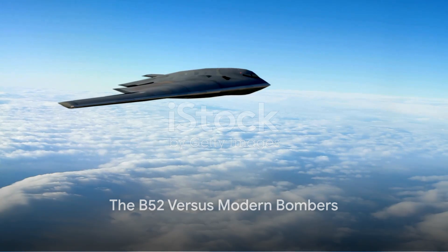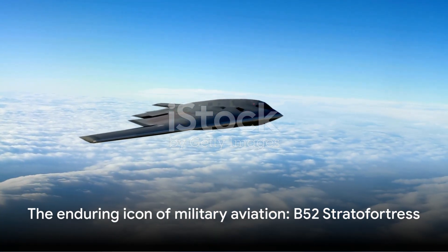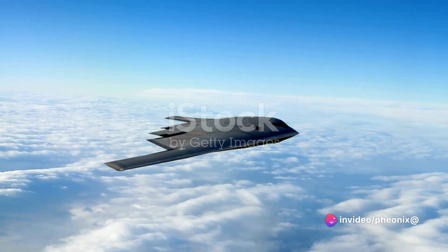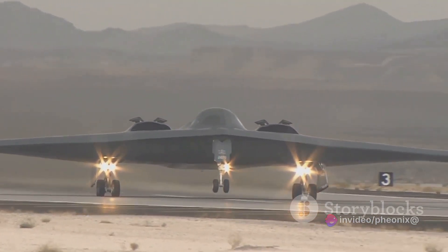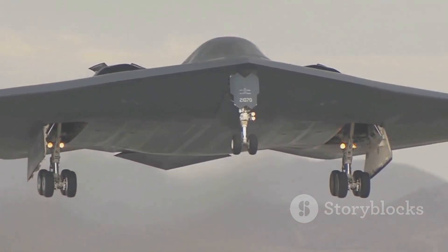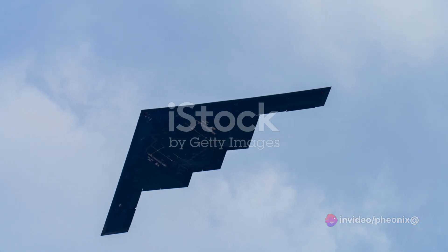But how does the B-52 stack up against modern bombers like the B-2 Spirit? In the world of military aviation, the B-52 Stratofortress is an enduring icon — like the trusty old warhorse, still charging into battle while its more modern counterparts zoom past it. But don't let this fool you. The B-52 has a few tricks up its sleeve that keep it in the game. Firstly, let's talk versatility. Modern bombers are designed with a specific purpose in mind, whether that be stealth, speed, or payload capacity.